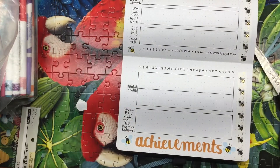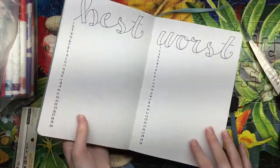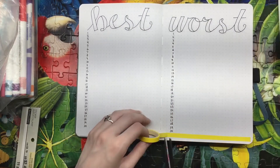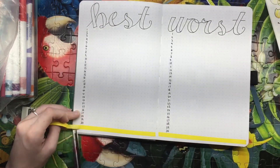For anyone who's new to this channel, I have this spread called Best and Worst — it's essentially how I sum up my day. I write the best thing that happened and the worst thing that happened, and that helps me figure out where my mental health was that day compared to my surroundings.